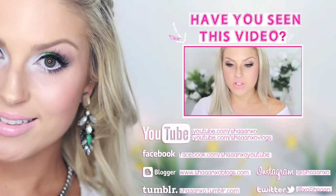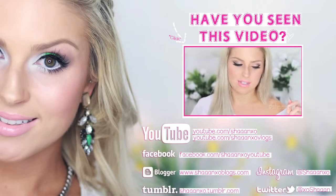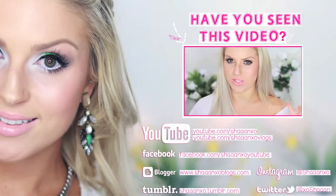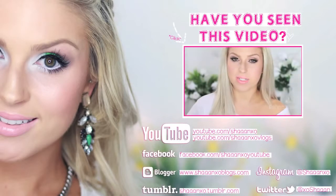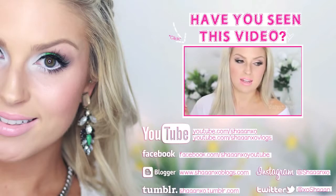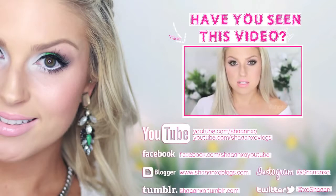Hey everyone. So today I hope you guys don't mind, but I am doing a kind of tag video instead of a full makeup tutorial. It's some of my favourite beauty gurus of the moment — except the difference is these are all people I think are completely underrated, like people that don't really have crap tons of subscribers.